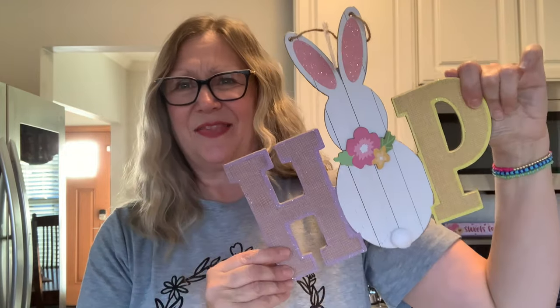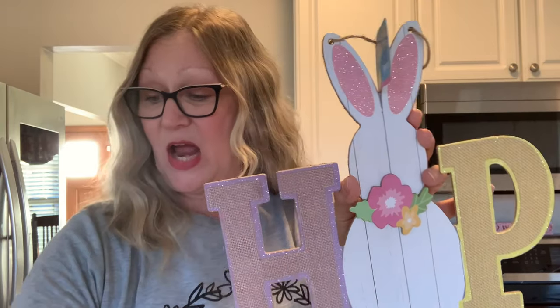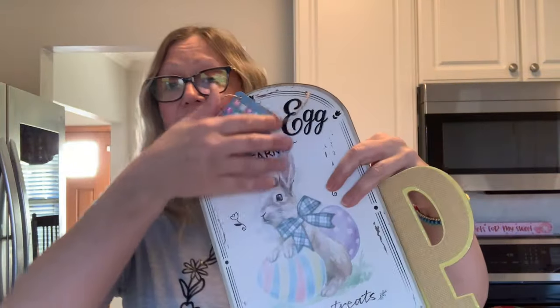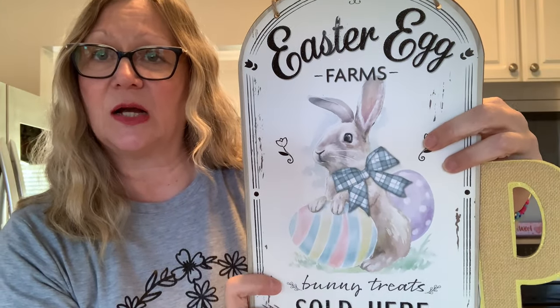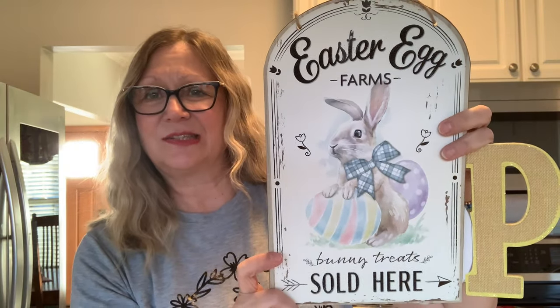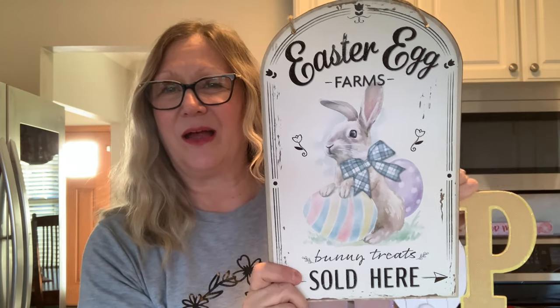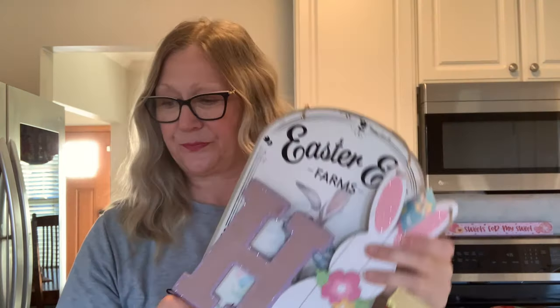I've got some really cute stuff. Let's start with the Easter signs. I picked up this sign — I just thought this was super cute and I don't remember seeing this last year. I do believe this is new for this year and it says 'Hop' with a cute little bunny. And then we have 'Easter Egg Farms' — they also had a carrot one but I have a carrot one from last year. This one says 'Bunny Treats Sold Here.' I really like it — the pale colors look really nice and I can picture this on my mantel. So these are the two signs I picked up for Easter.